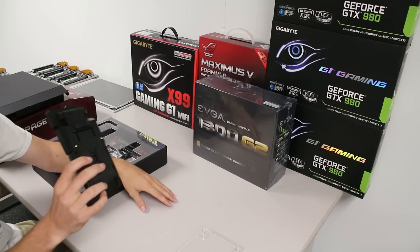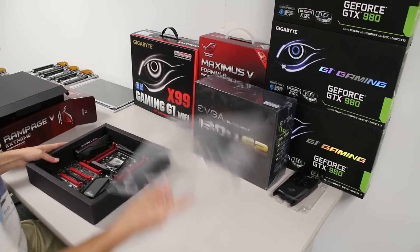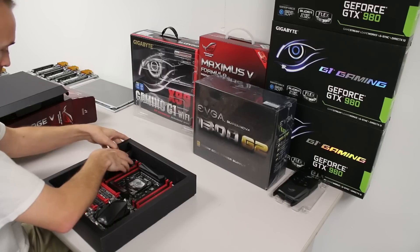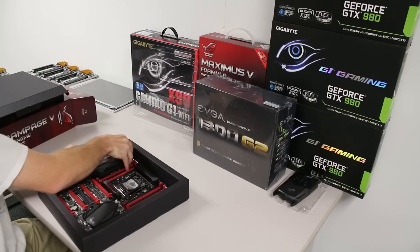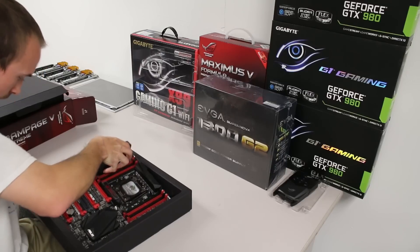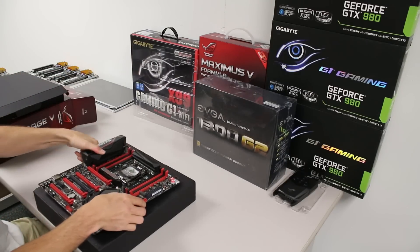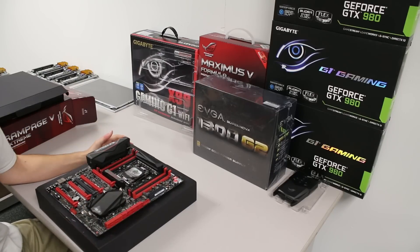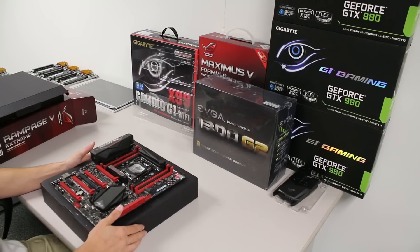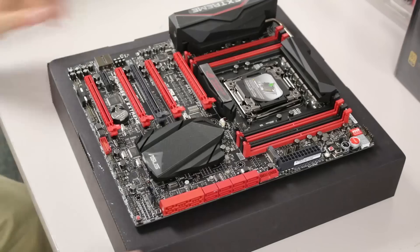I'll just put it in the case anyway — I don't really care. Here is the motherboard itself, the Rampage 5 Extreme. It has some serious weight to it; the Gigabyte board feels like a feather compared to this thing.